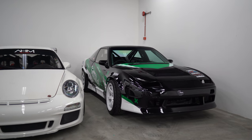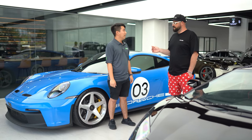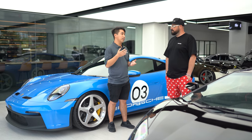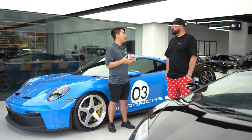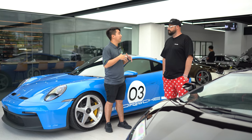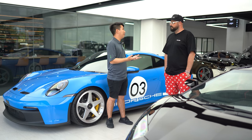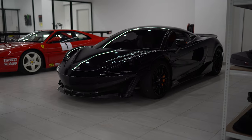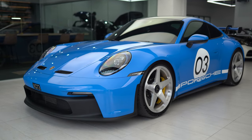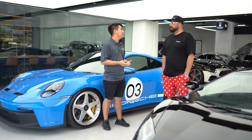They also have a bit of storage as part of the facility. In the central part of KL, there's no real premium car storage, so they're trying to provide that service for people with more than five cars who don't have space at home. It's air-conditioned, they charge the car, warm it up, and rotate it for the owners.